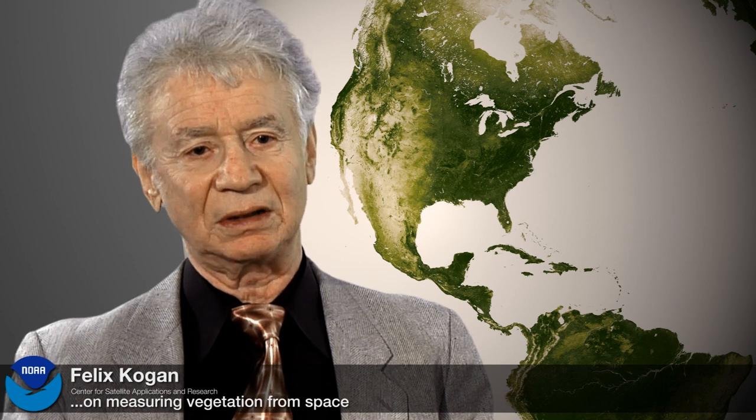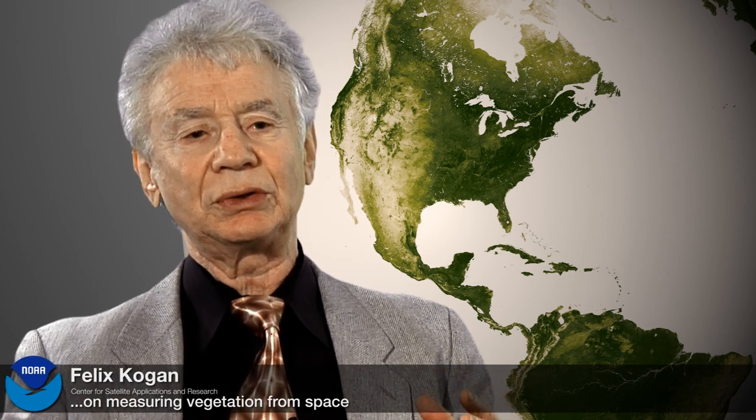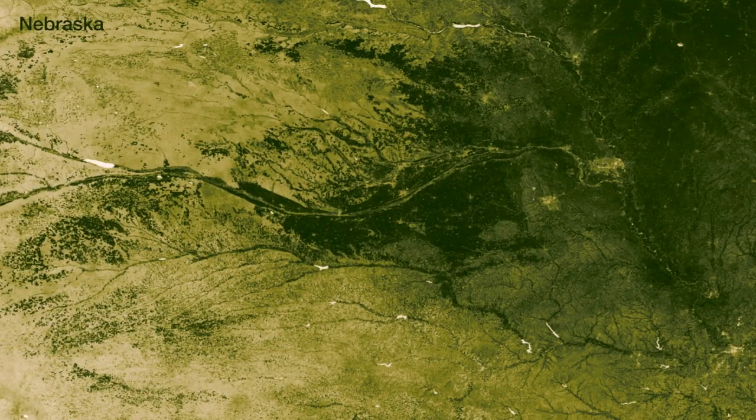I'm Dr. Felix Kogan. I'm working for the Center for Satellite Application and Research where we take satellite data and try to interpret that. Before, we identified drought on four-kilometer resolution. And we understand, sometimes we receive requests from farmers about how it works on their farm — and a farm is very small compared to four-kilometer resolution. Now we can see at least every half a kilometer.